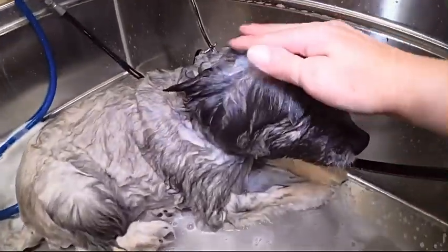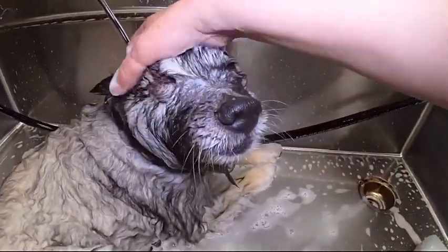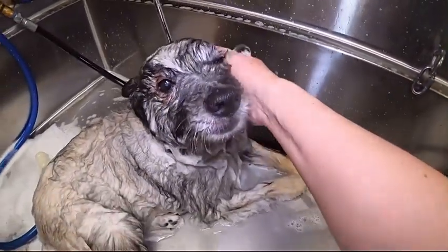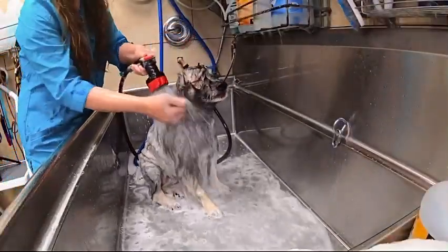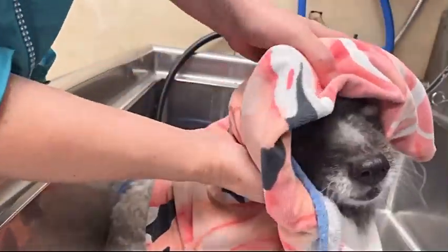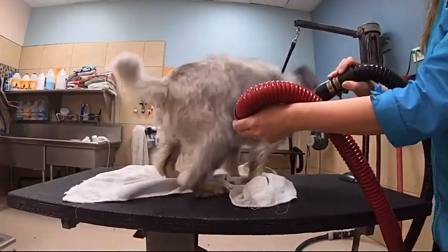I use a tearless shampoo and give her an amazing face massage. Rinsing her thoroughly, making sure to get all that shampoo and conditioner off of her body. Then I use our high-velocity dryers to dry her.